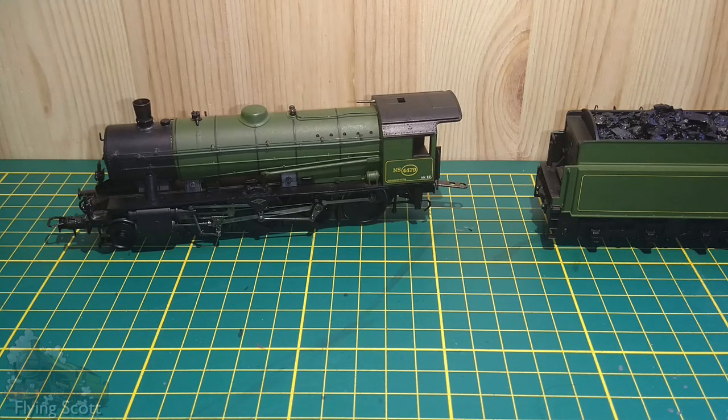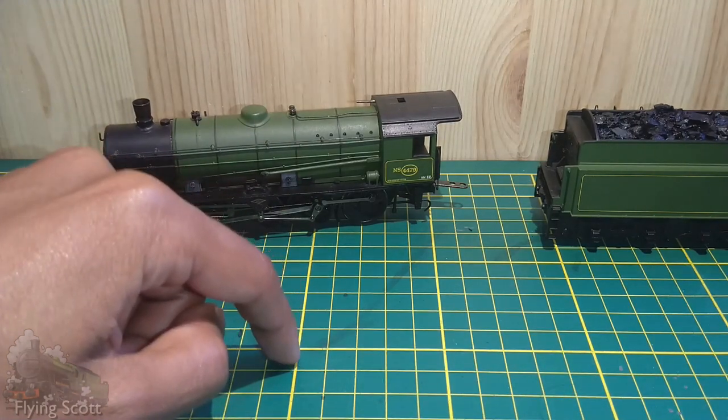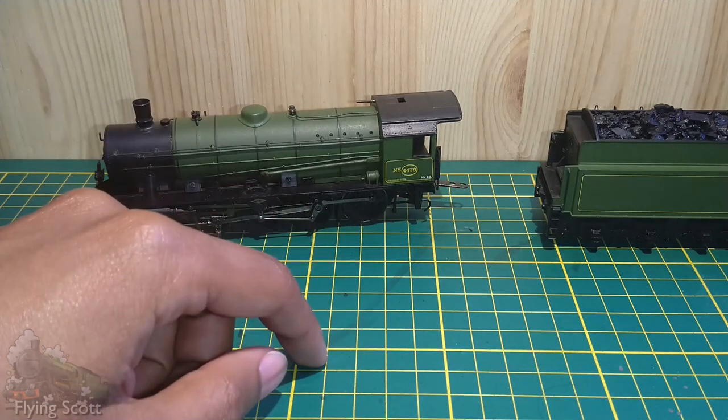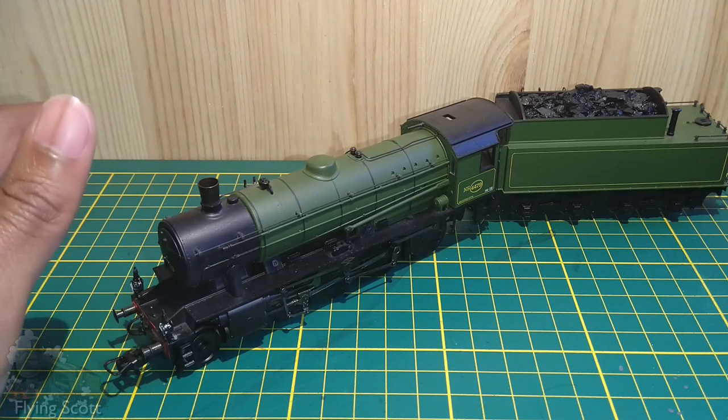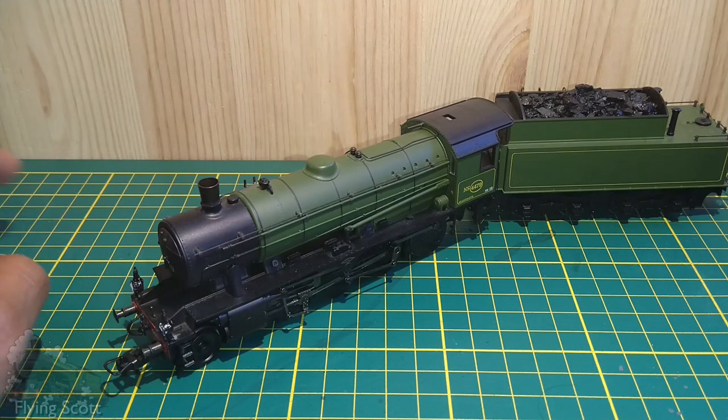The model is not DCC fitted as standard, but rest assured she's my number one priority to hardwire when I get round to doing it, because this actually isn't a split chassis model. But you're not here for her looks alone — you're here to see her perform. So let's walk over to the layout and get her going.